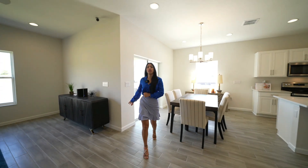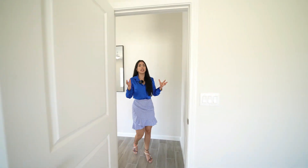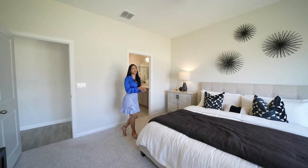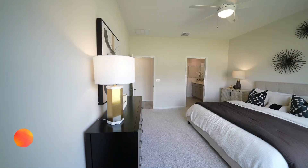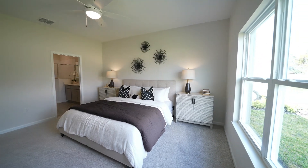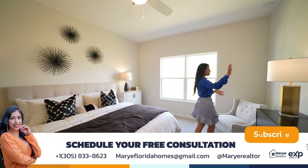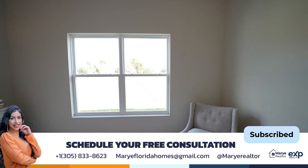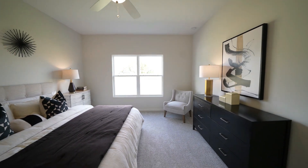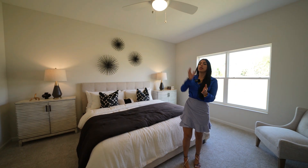Walking from the living area we get into the master bedroom. I love how every section has its own space and separation — you're not right in the middle of everything. There's plenty of space for your bedroom furniture and an entertainment area if you want. Really nice natural light coming through the windows. You also have the option to upgrade — granite countertops, ceramic tile instead of carpet, blinds in your favorite colors.